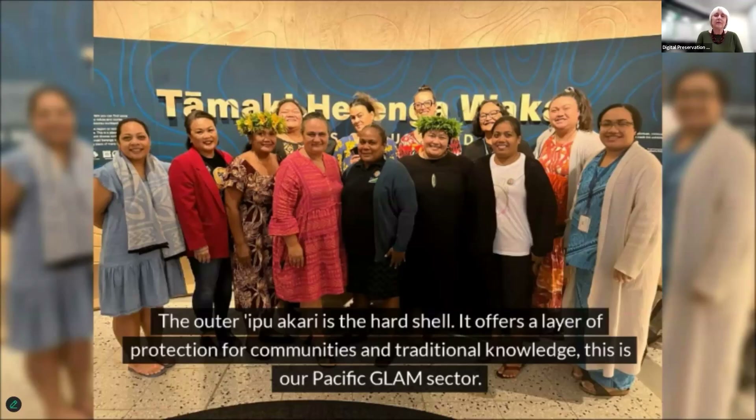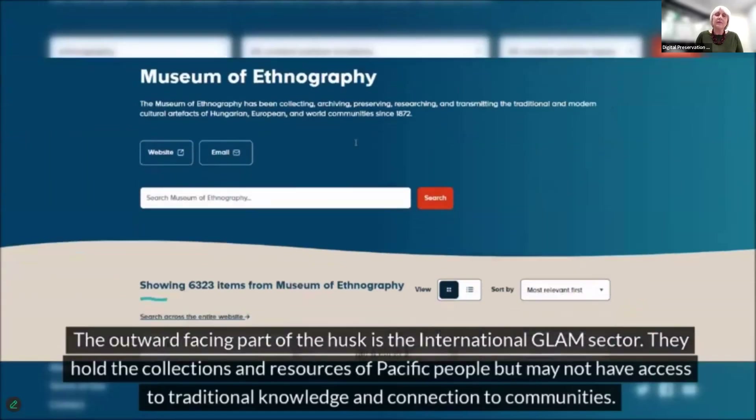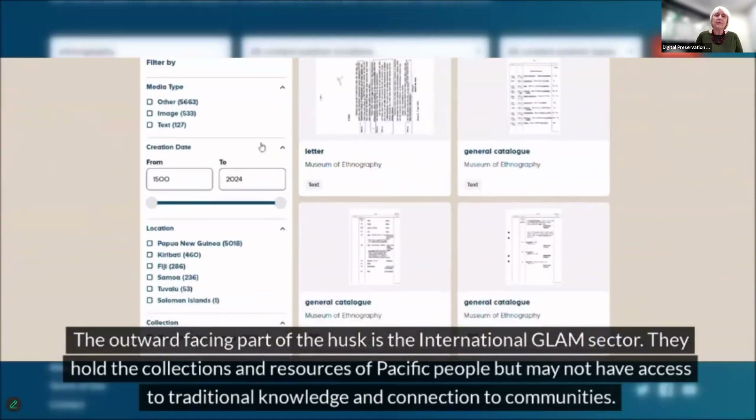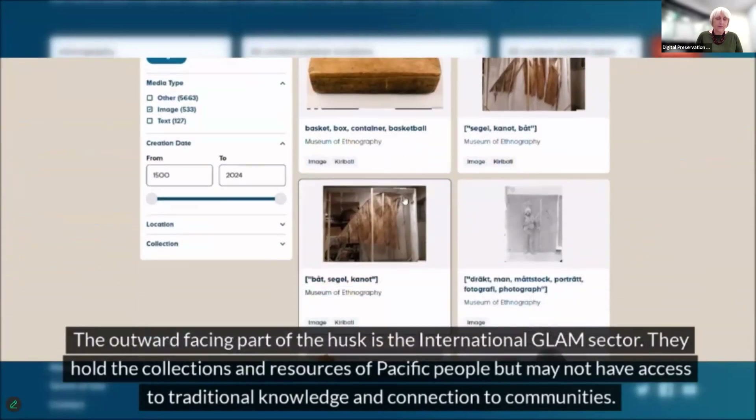The outer shell is the hard shell of the coconut, called the ikuukari. It offers a layer of protection for communities and traditional knowledge — this is our Pacific GLAM sector. They have strong connections to their communities as the gatherers of knowledge for future preservation, and they know and understand traditional protocols to best engage with them. The outward-facing part of the husk is the international GLAM sector — they hold the collections and resources of Pacific people, but may not have access to traditional knowledge and connection to communities.